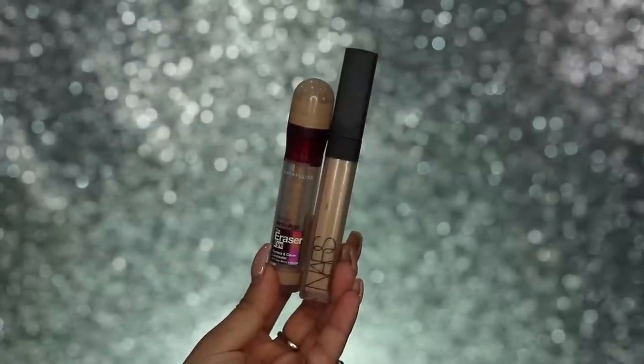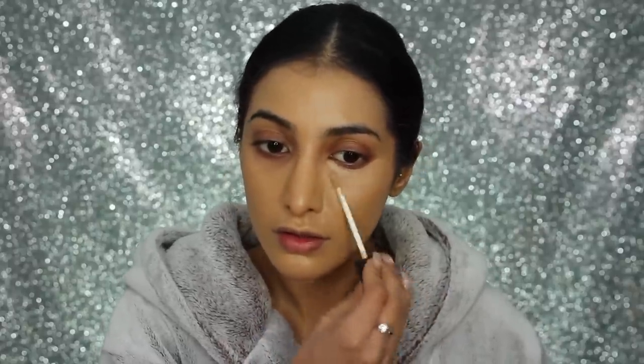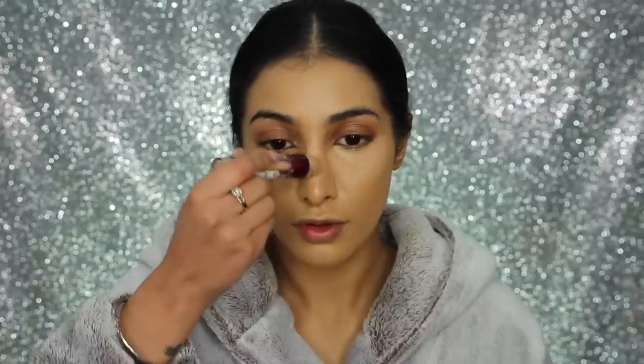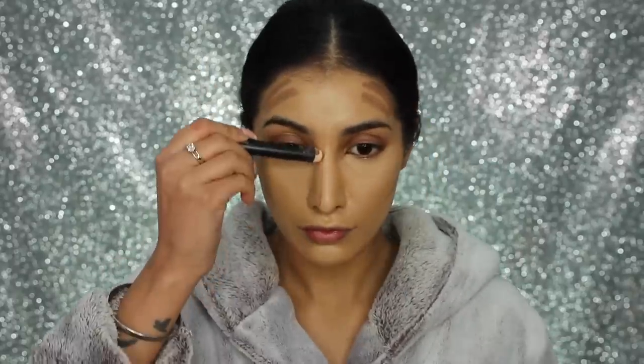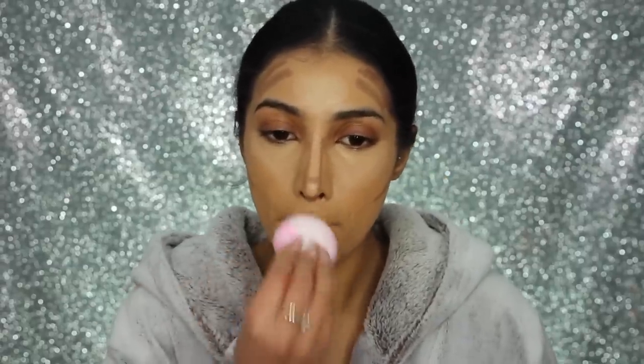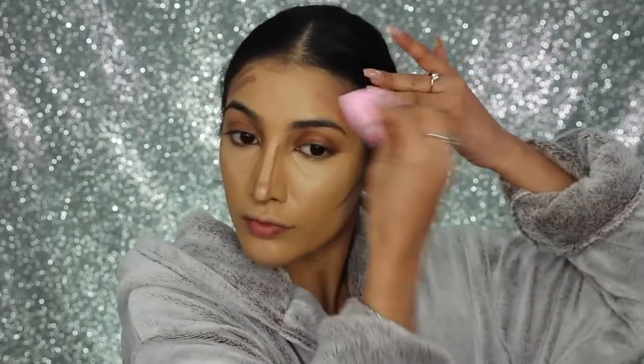For concealer, I've got my NARS Radiant Creamy Concealer which I took underneath my eyes, but my concealer was finishing. So I went in with my Maybelline Eraser Eye Concealer to highlight areas around the face, all the usual high points. Then I decided to cream contour as well, because Anushka's look was really beautiful and simple and natural — cream contouring gives you the best effects when you want a natural look. I'm using the Smashbox Contouring Pen through the hollows of my cheeks, temples and down the sides of my nose, then using my Beauty Blender to blend in all the concealer highlighted parts first.